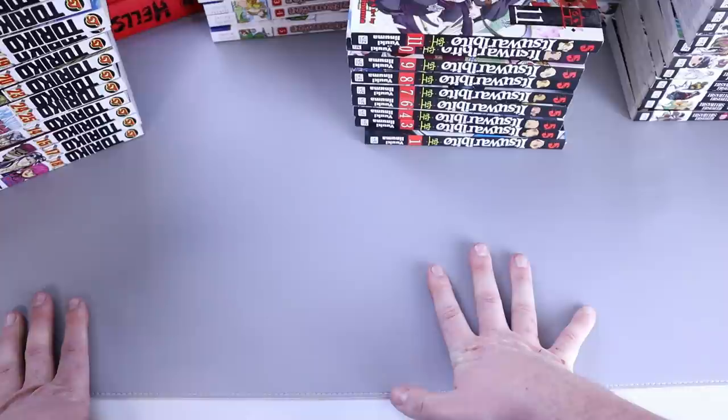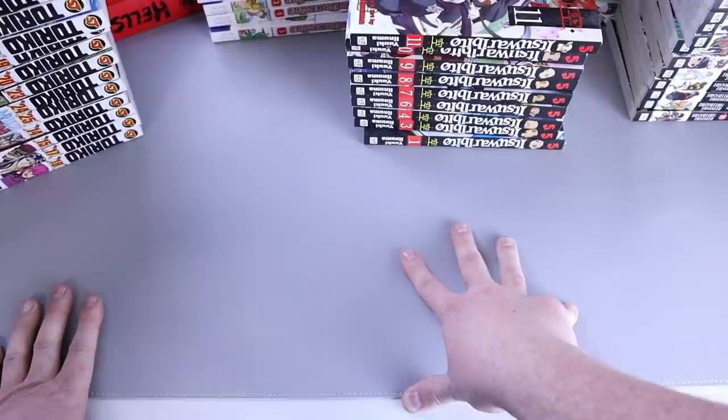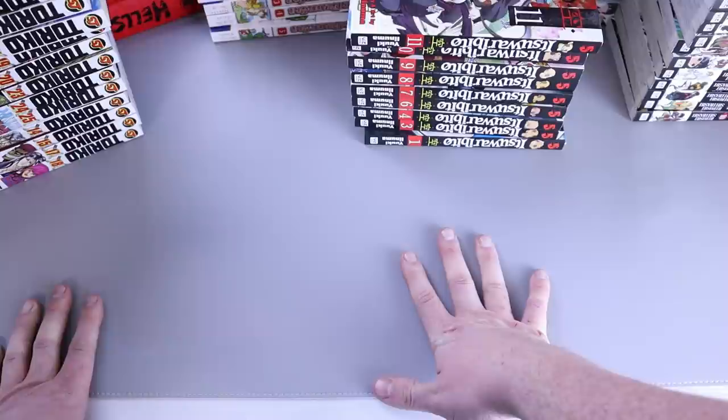That's all — 100-plus, closer to 110 manga this month. Big month, lots of manga. I'll bring you in for a close-up now. As always, please like, comment, and subscribe — it helps me out a ton to know you're watching. Comment no matter what you want to talk about — it doesn't have to be manga. I love talking to you guys. See you all next time.